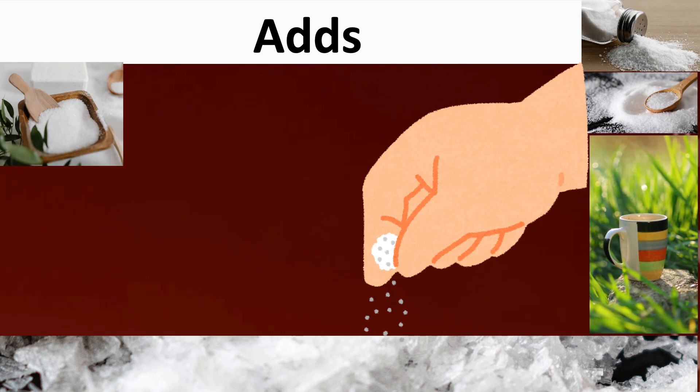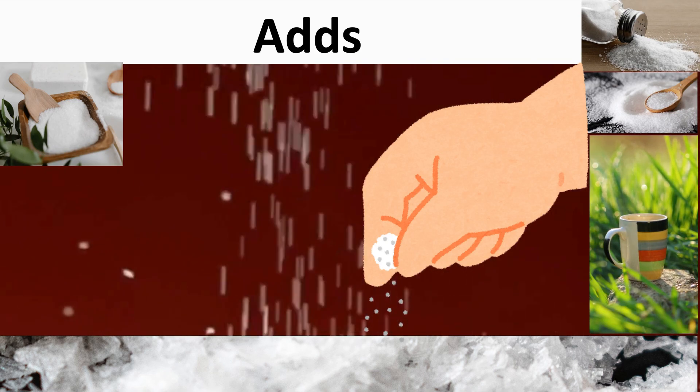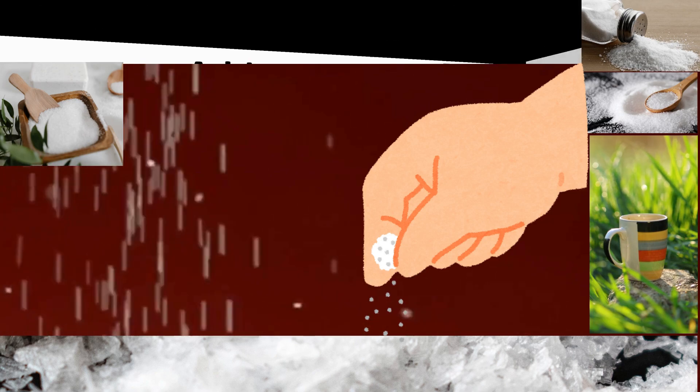So, adds is the verb add with he, she, it in present simple. Let's see the example.